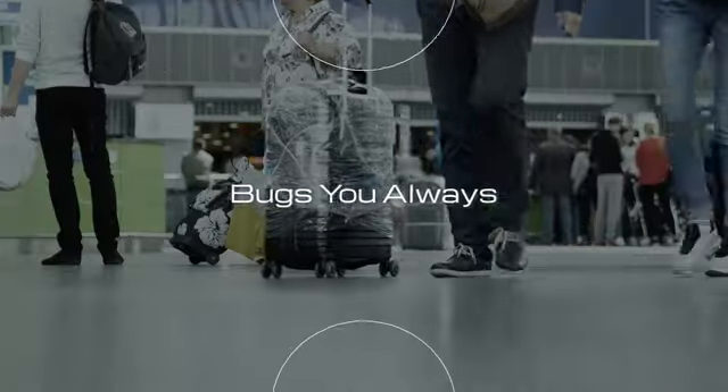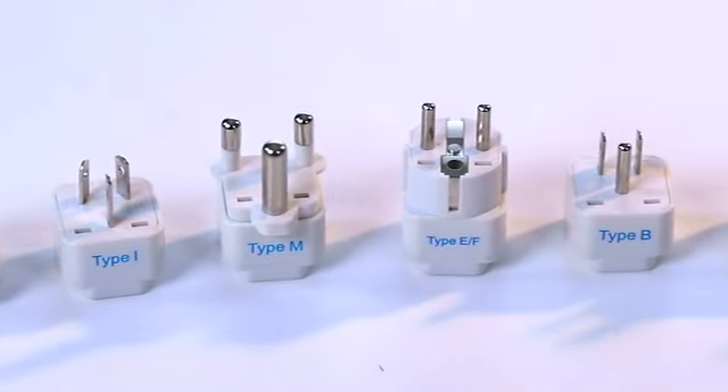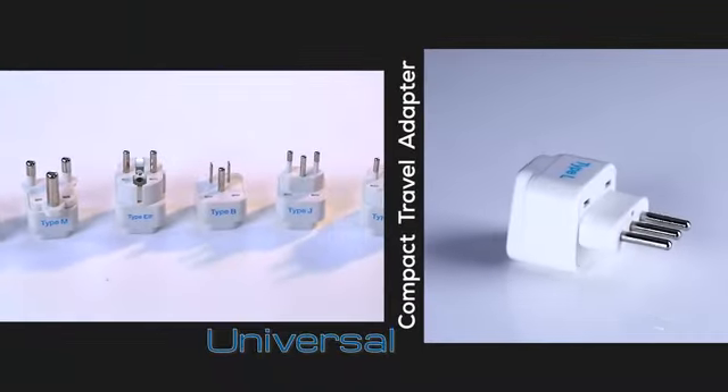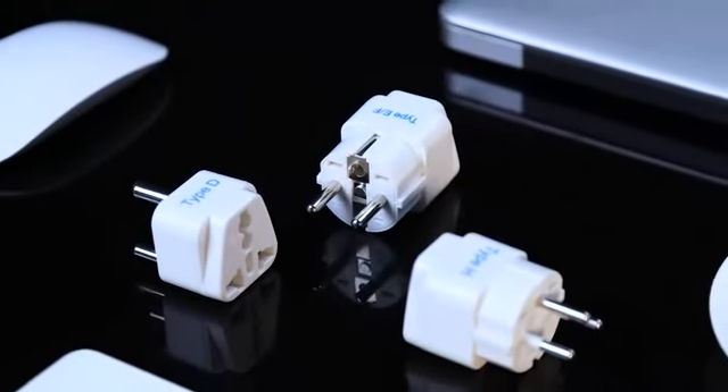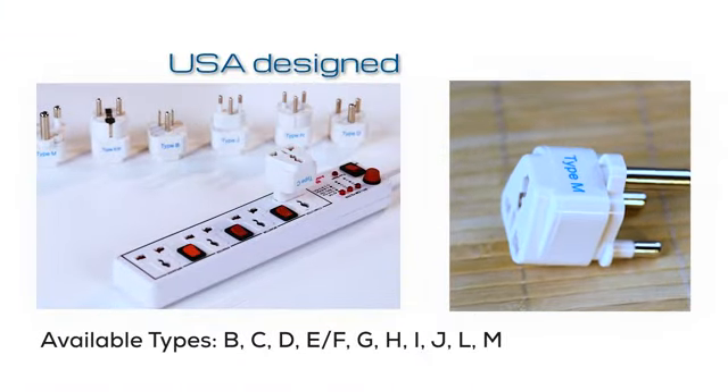What's the one thing that bugs you always whenever you're traveling abroad? Septix travel adapters are compatible in most of these countries. These adapters are designed in the United States and are compatible with all types of plugs, including Indian plugs.